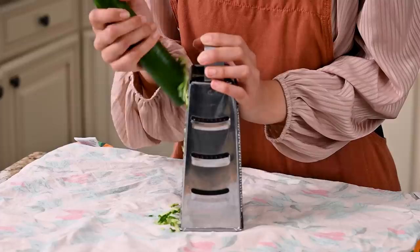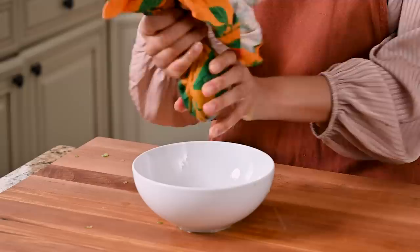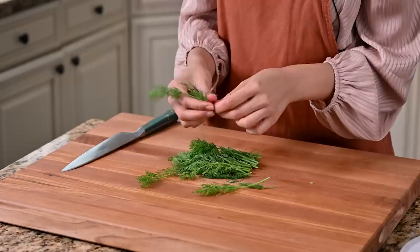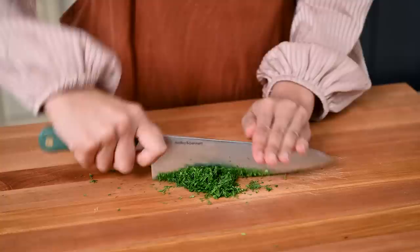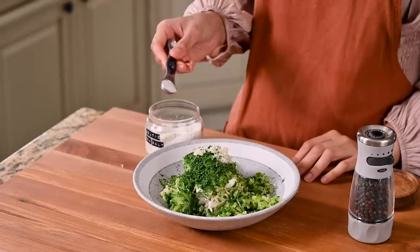Grab an English cucumber or a couple Persian cucumbers and a box grater. Wrap the remains of your cucumber in a thin dish towel or a nut milk bag and squeeze with all of your might. Fresh dill is another classic ingredient in tzatziki. I remove the tough portion of the stems but leave the tender ones in and just mince it up finely. Add the dill to the bowl along with the cucumber and the yogurt, then grate two fat garlic cloves right in there. A couple of teaspoons of red wine vinegar for that punchy brightness — you can use lemon juice if you don't have any. And of course some salt and pepper and just give that a mix.